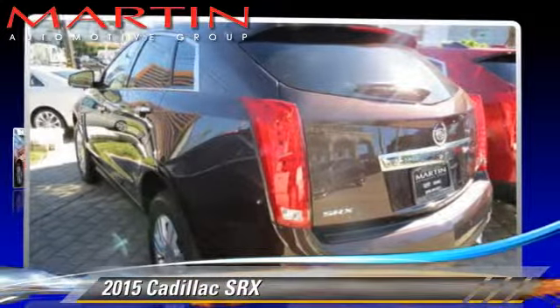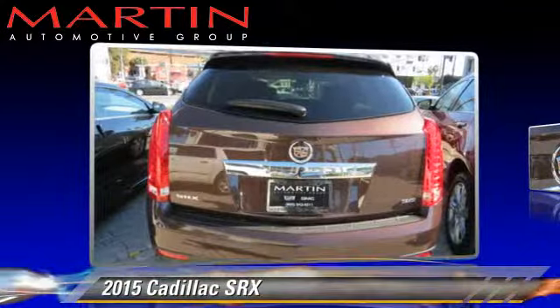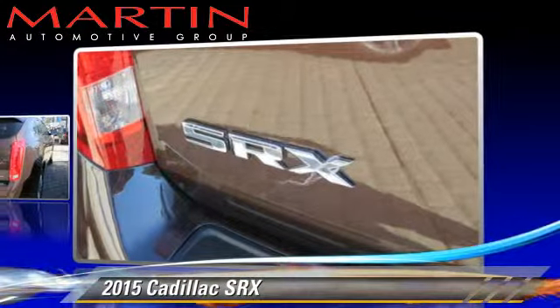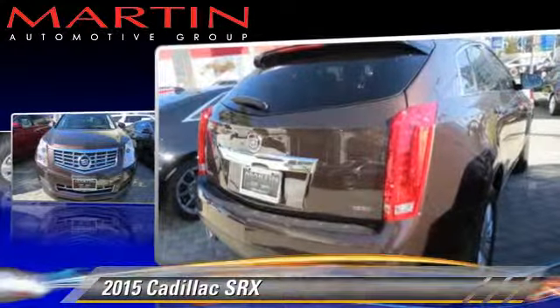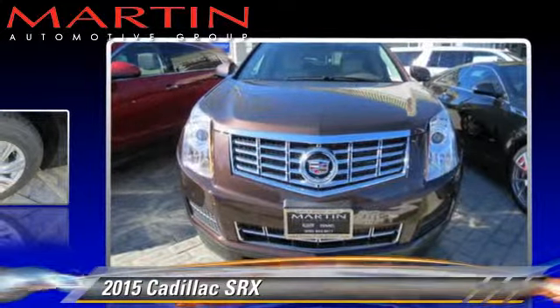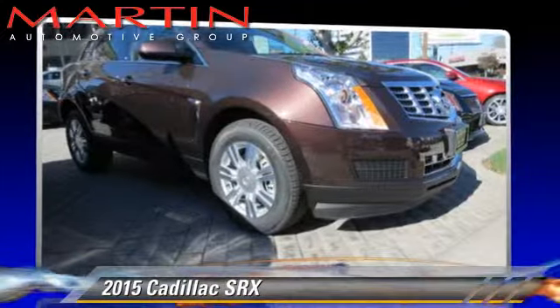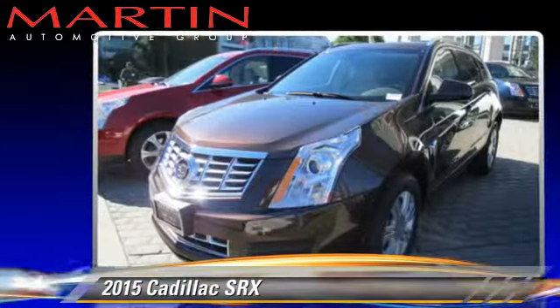The 2015 Cadillac SRX, powered by a 3.6-liter V6 engine with a 4-speed automatic transmission, this vehicle is well-equipped. This Cadillac features front-wheel drive and ABS. Comfort and convenience features include power windows, power steering, and air conditioning.